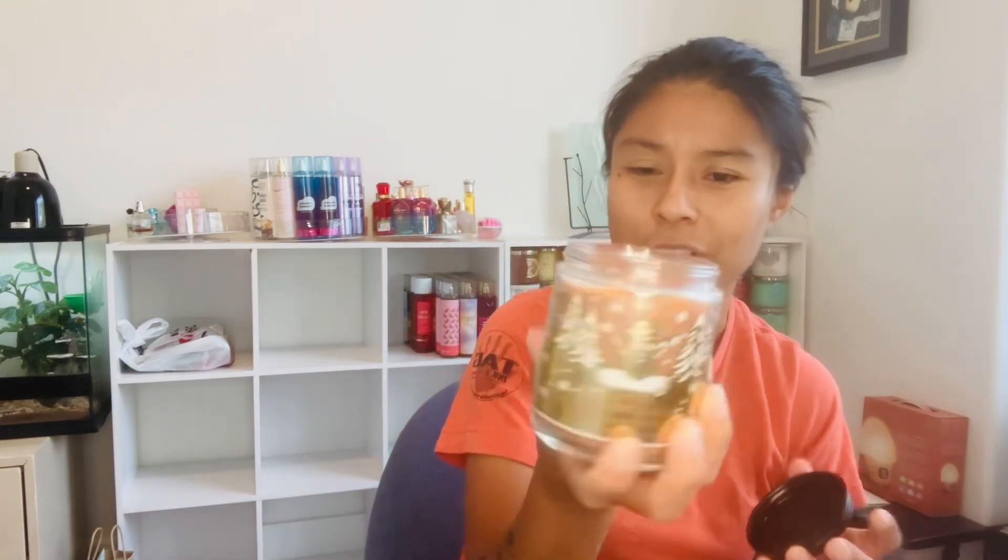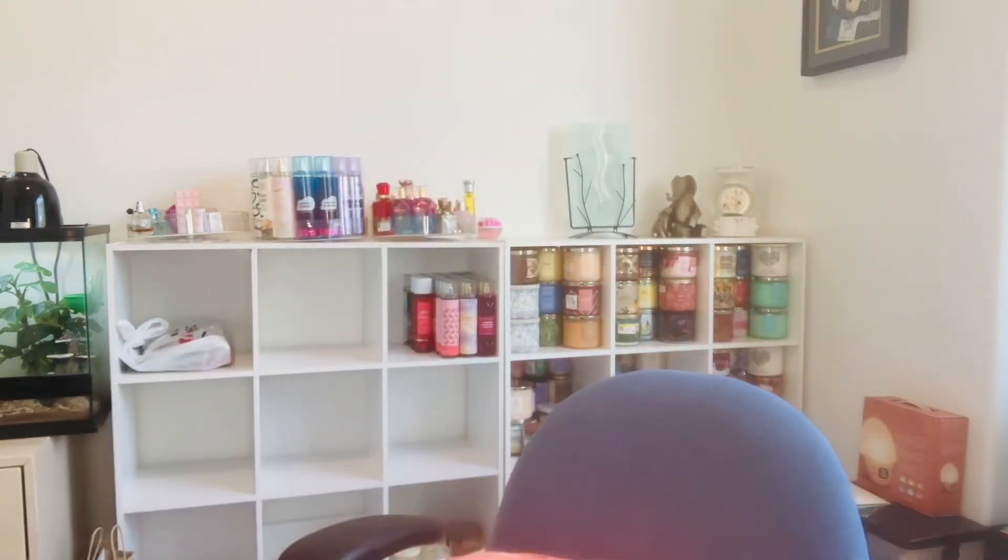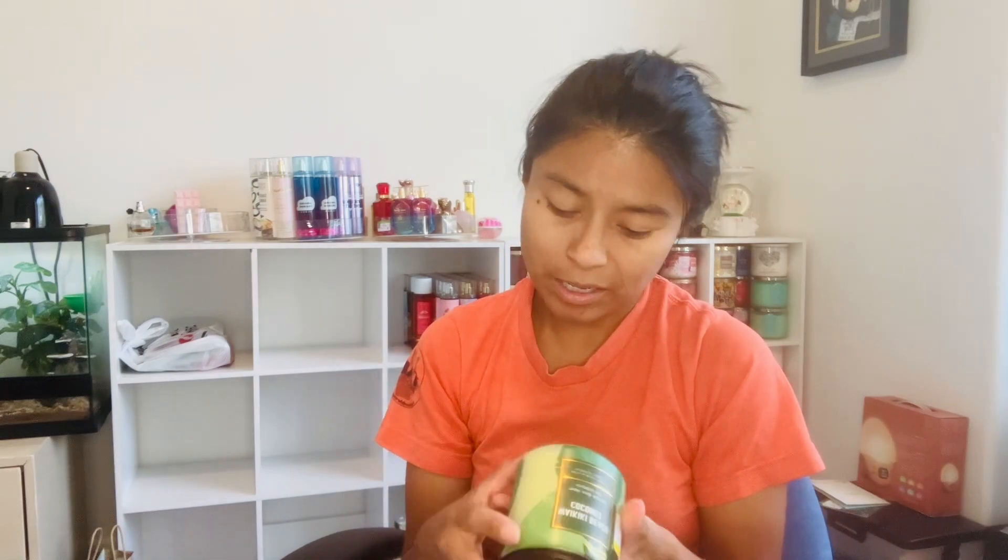Moving on — I got at Goodwill a Waikiki Beach Coconut candle for $4.49. It's a single wick and it looks like someone tried to burn it, but it's still pretty much brand new. Then at Savers I got a Gingerbread Marshmallow candle for $2.99 — it smells divine and is practically brand new. The scent notes for the Waikiki Beach Coconut are pretty self-explanatory.